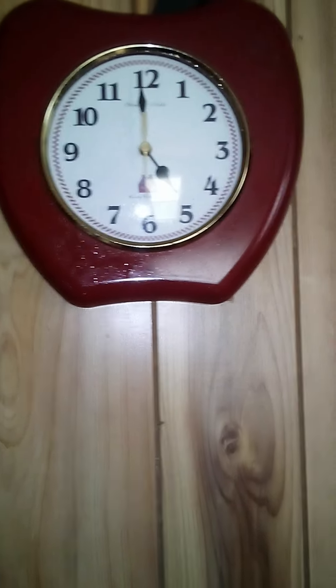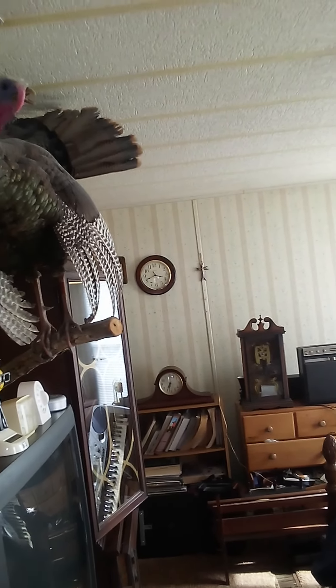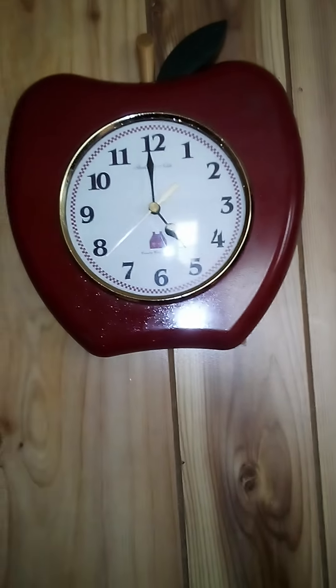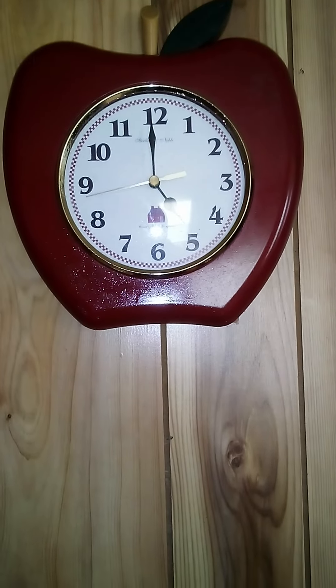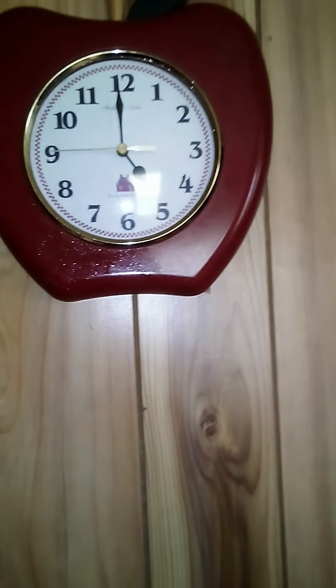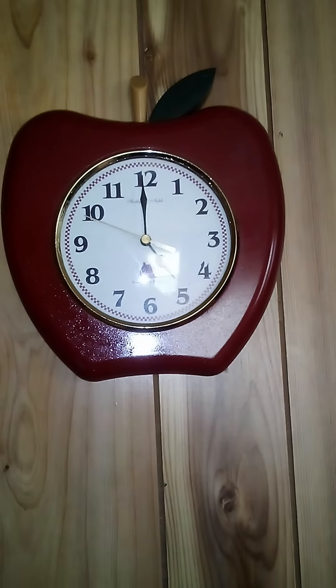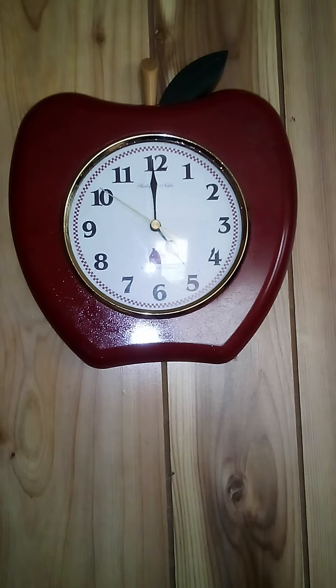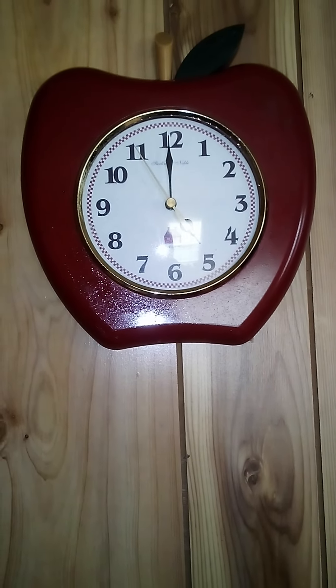I've had good luck with these movements. I have another clock over there that has one in it and it runs too. I just took the battery out of it for this one — I had to find another battery. There's really not much to show about this, but I just thought it was cute.